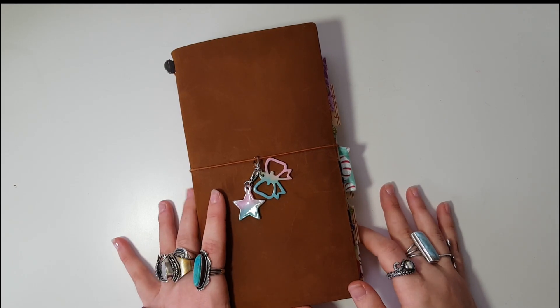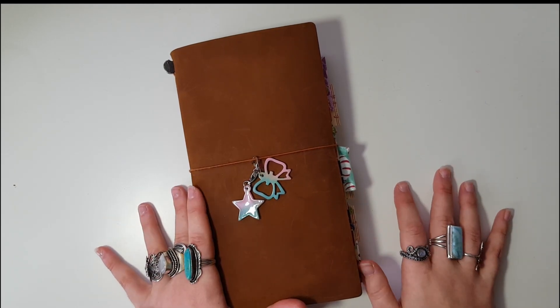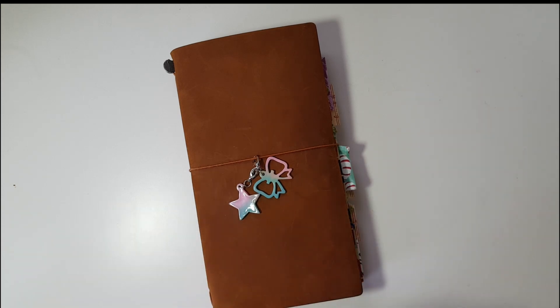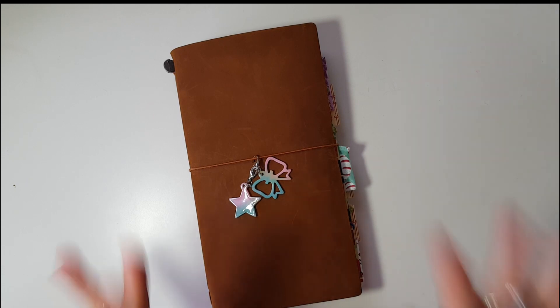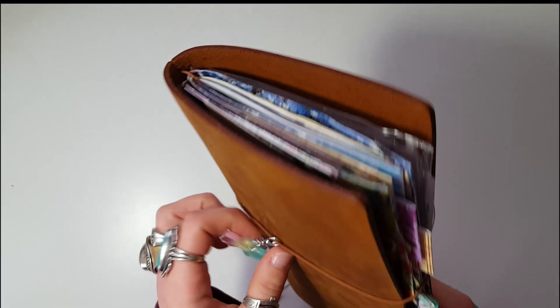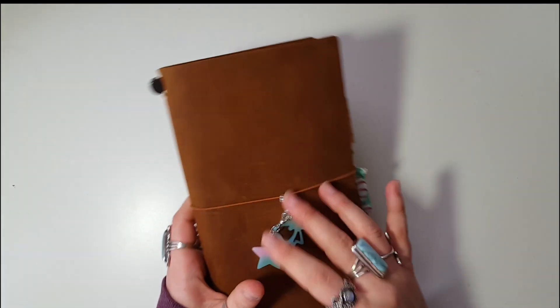Hello, my creative peeps and welcome back to my channel for another video! Today we're talking about my plans for December Daily this year. I'm very excited to share this with you. Excuse the weird shadows — it is a very gloomy December 1st here, but I just wanted to show you my plans, what I'm doing, yada yada yada.